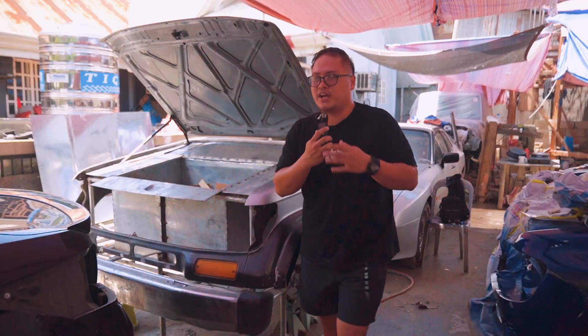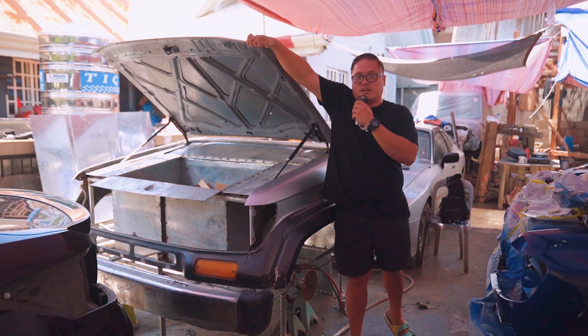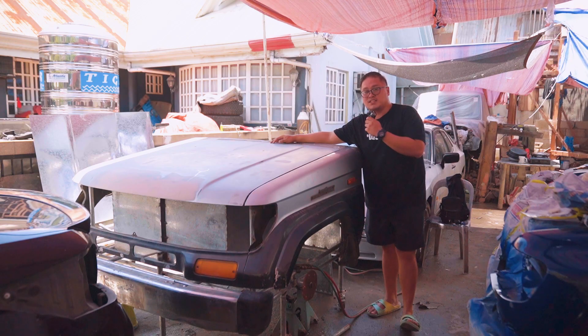After we've completed everything for this Prado liquor bar, we're finally going to paint it. Watch out!